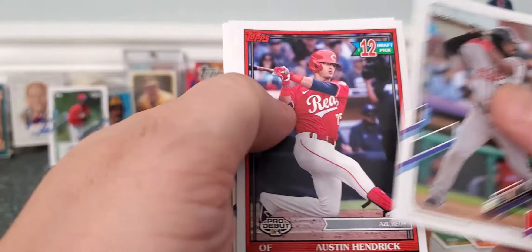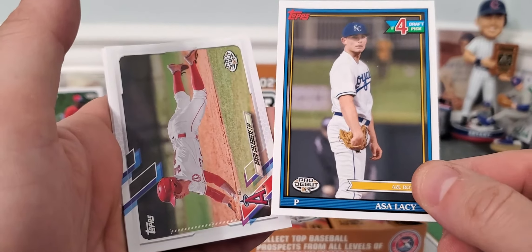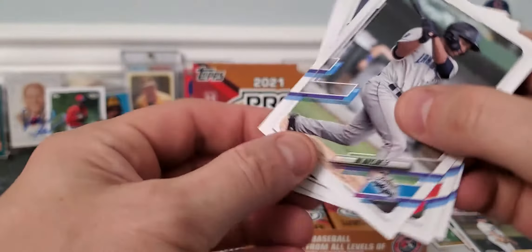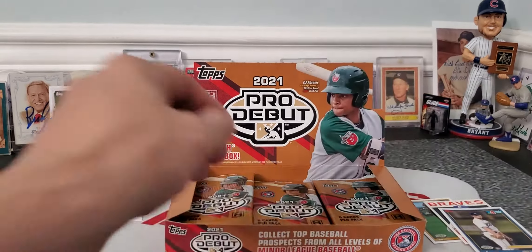There's Ramos. Austin Hedrick. Mesa Jr. There's Asa Lacy — he's my guy. Fourth round draft pick. David Calabrese. Naylor. Somebody. And Glowinke.